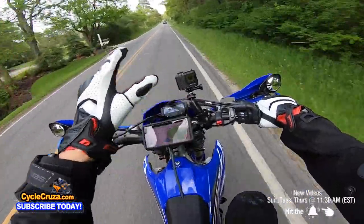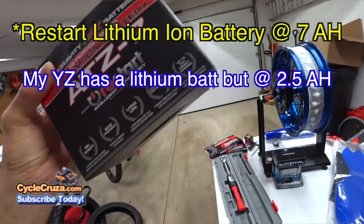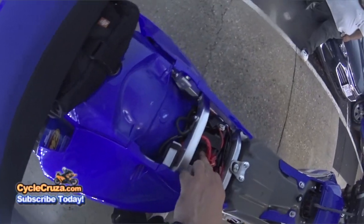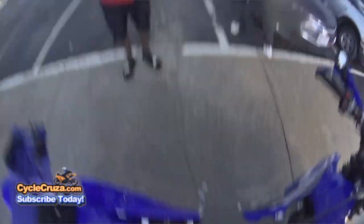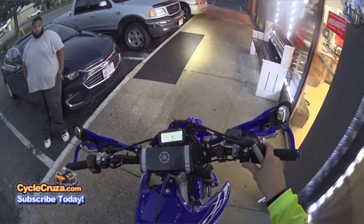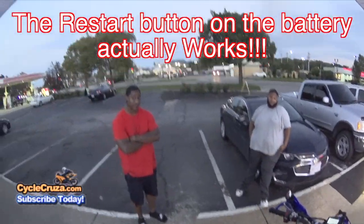I upgraded the battery to an Anti-Gravity restart lithium battery — seven amp hours — with restart technology. That really helped me when I got stranded, because when I first put this bike on the street I turned the headlight on and it drained the battery completely. The cool thing about this battery is that when it dies, it leaves enough power so you press a button on top and it gives enough juice to restart the bike.